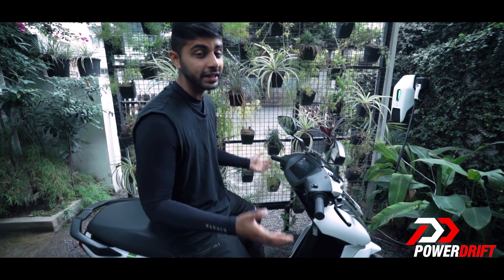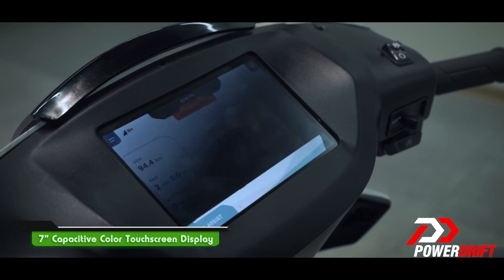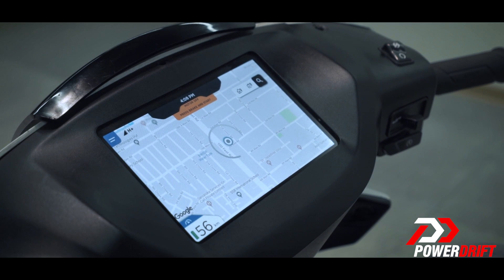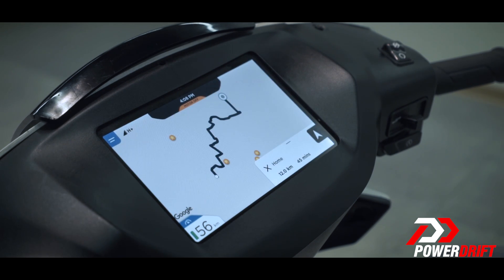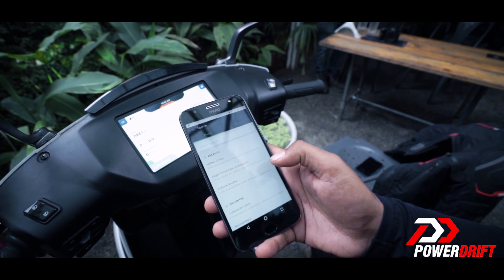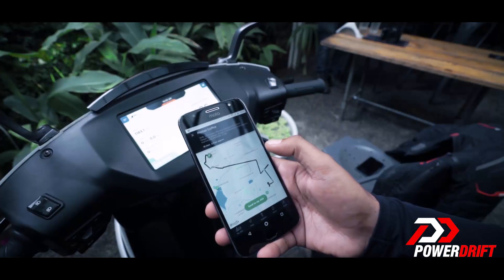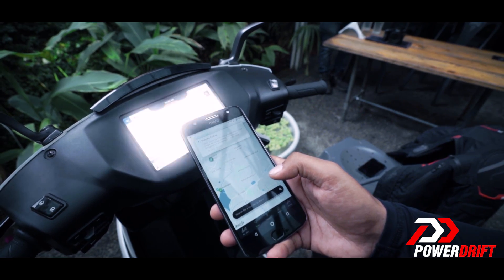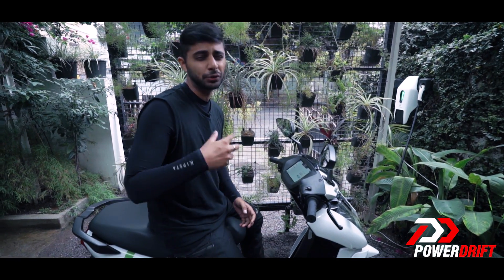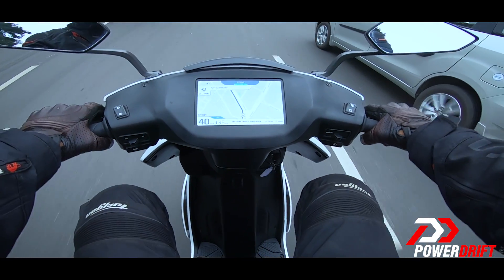When you sit astride it, you'll notice something unconventional: an IP65-rated capacitive color touch screen that even Tesla would approve of. It's got its own SIM card so you don't need to connect your phone, saving you precious battery. Should you feel the need, it can be connected via the Ather app. This connectivity system also has its own navigation, which is really handy — especially if you're tired of removing your phone every two minutes for directions on a conventional scooter.